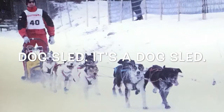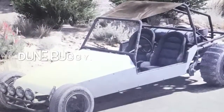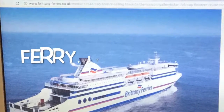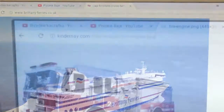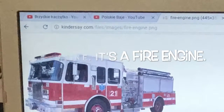Dog sled. It's a dog sled. Dune buggy. It's a dune buggy. Ferry. It's a ferry. Fire engine. It's a fire engine.